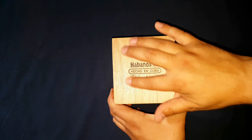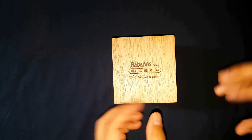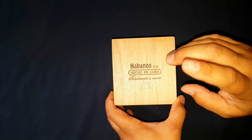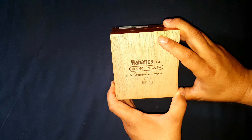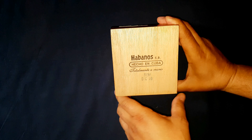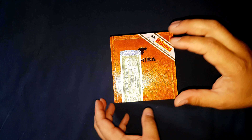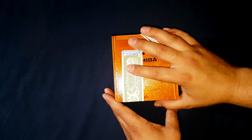Totally made by hand — all nicely embossed, really nice printing, not faded or anything like that. Factory code SOM, DIC 16 — December 2016. Not quite a year on them, but no big deal.